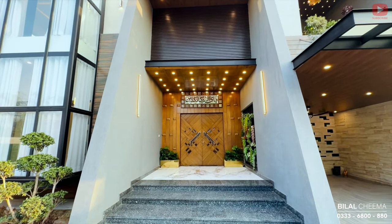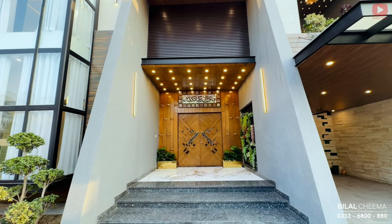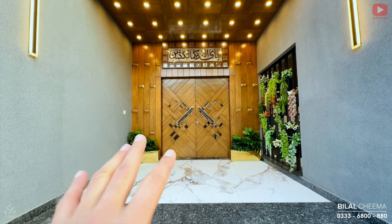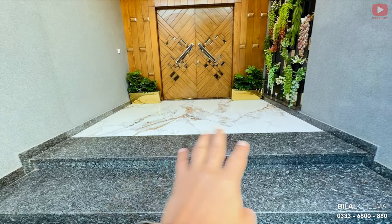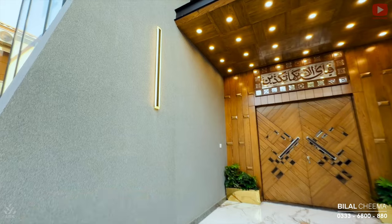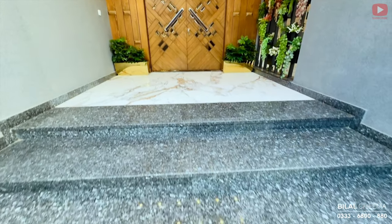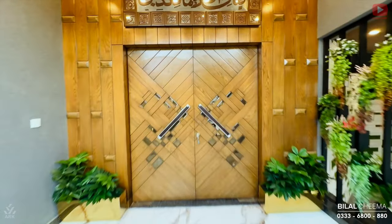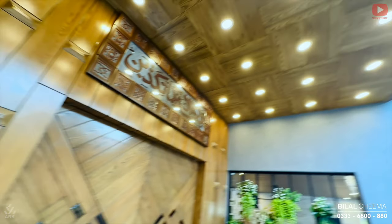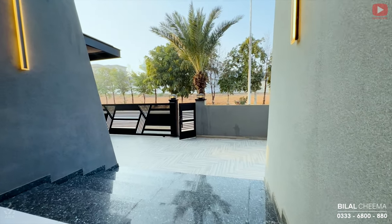Huge, gigantic, mesmerizing qism ki iski entrance hai. Entrance ke upar hume LED lights milti hain with wooden ceiling work, Islamic calligraphy milti hai, huge wooden entrance door milti hai. Almost 4x8 ki tile yahan par installed hai aur sara wooden texture kaam hua hua hai. Side pe fancy lights milti hain. Ye granite ke stair steps hain. Ye ash wooden ke door hain jis mein bevel cut ke andar glass laga hua hai, sleek long handles hain, kaafi heavy wooden door hai. Aur side pe bhi woodwork hua hua hai.